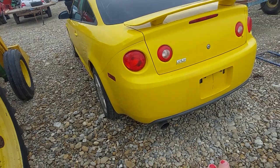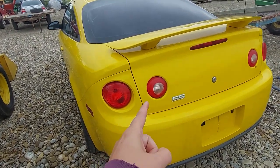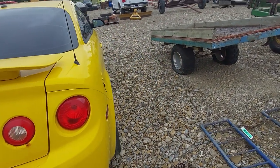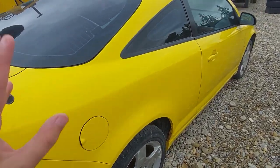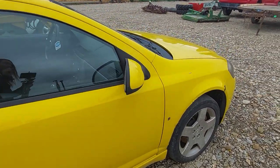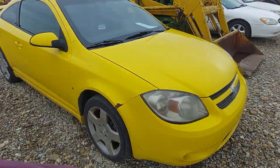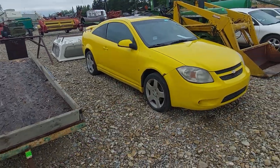If this were a Saturn, it would be way cooler — Saturn made their own version called the Ion Redline with the same motors. They only made those until about 2005; these went until 2010 or 2011. Cool beater, and a fast beater too — it's only got 195,000 kilometers on it, and it said it has a new clutch in it. If that goes cheap enough, I might be interested.